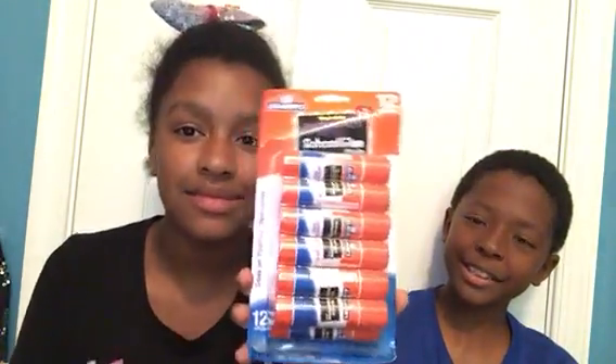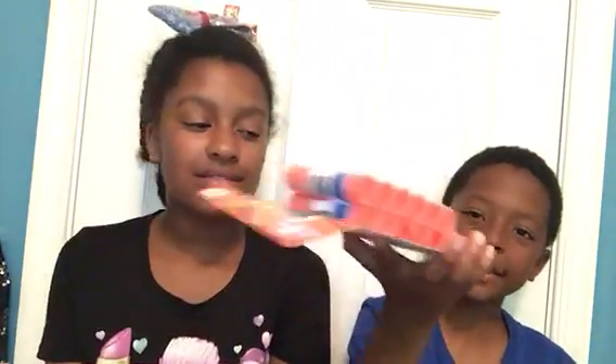I call this a glue stick. Yes, glue stick. You need a lot of sticks.